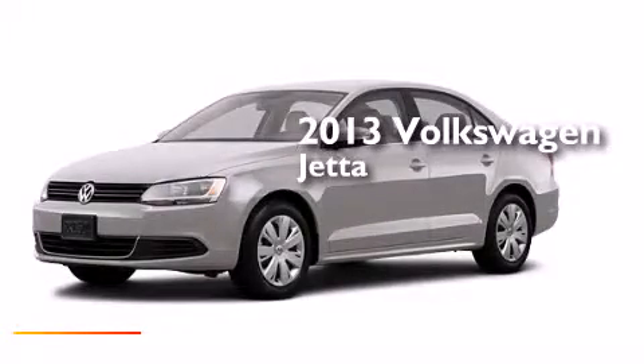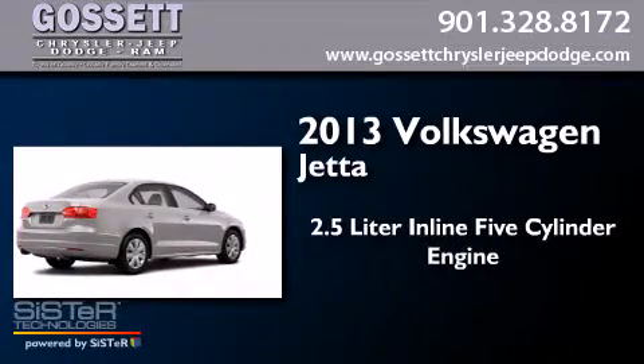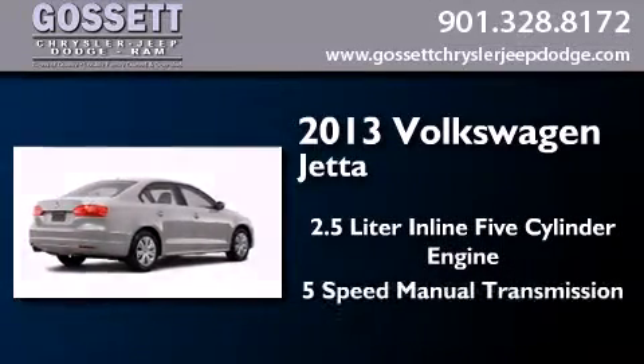This is a brand new 2013 Volkswagen Jetta. It features a 2.5-liter, five-cylinder engine and a five-speed manual transmission.